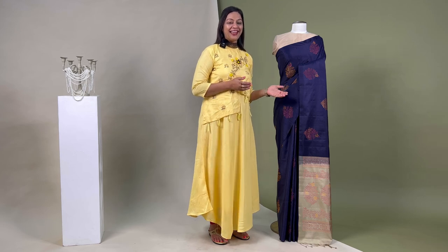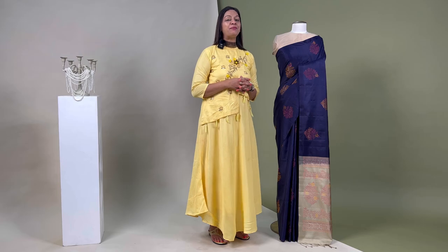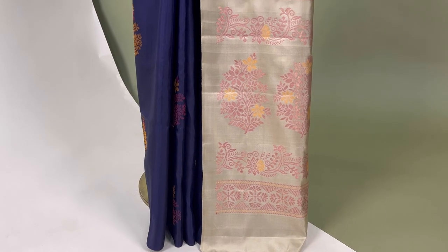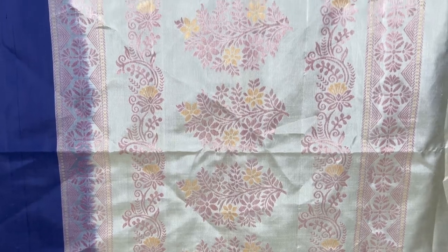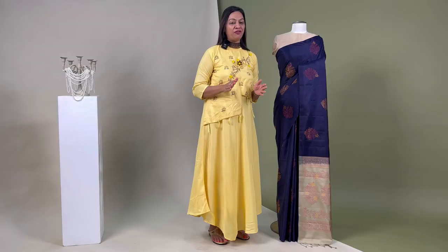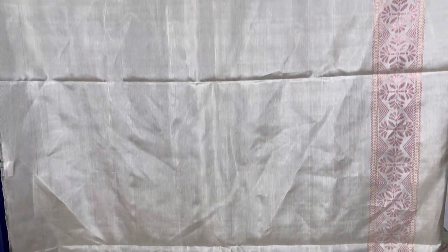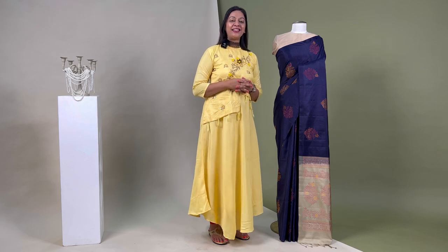The barcode for this sari is SL2322. Now coming to this midnight blue silken body with botanical motifs zari weaved on it. Its pallo comes in khaki colour displaying motifs weaved in yellow and red, looks lovely, and is attached with a blouse piece that matches the pallo, priced at ₹10,290.